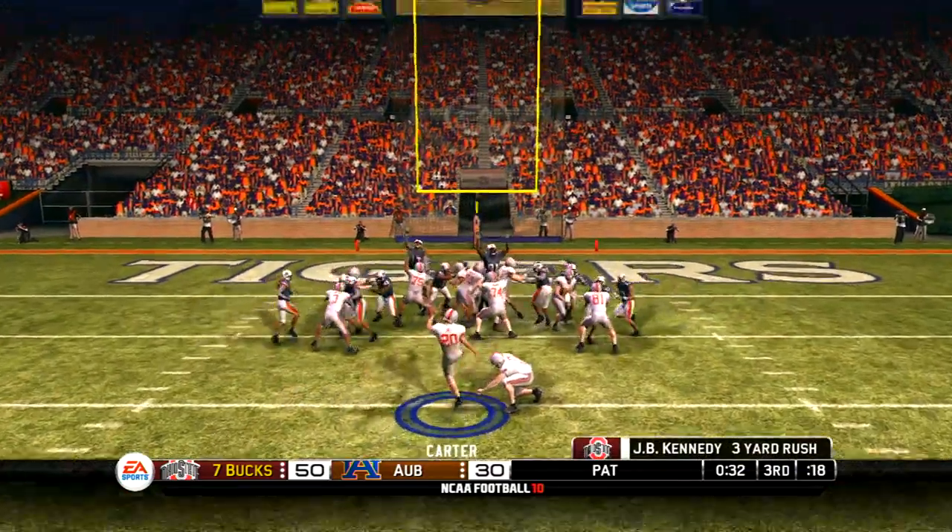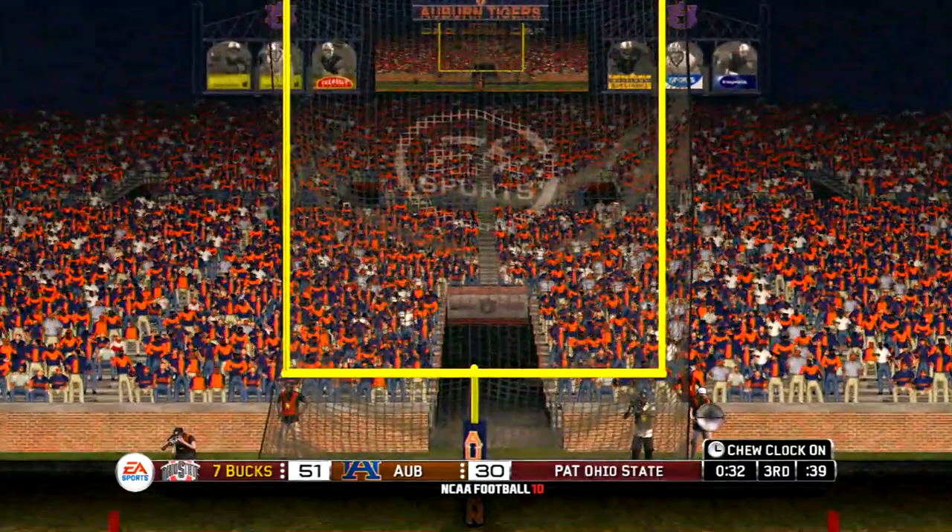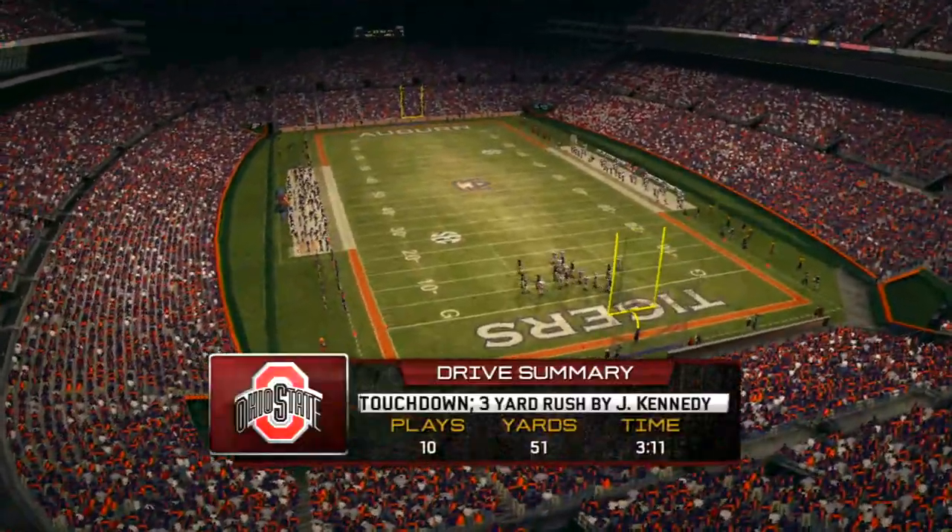He hits the PAT. That score leads us to our drive summary.